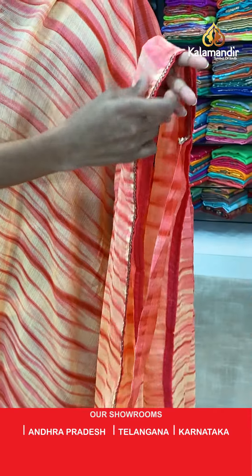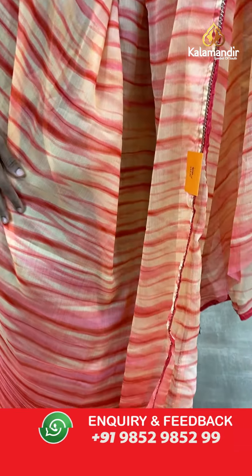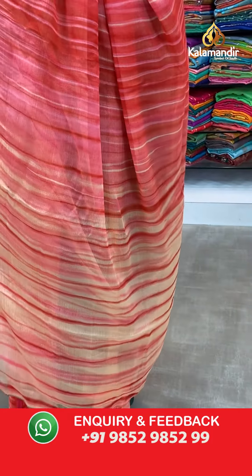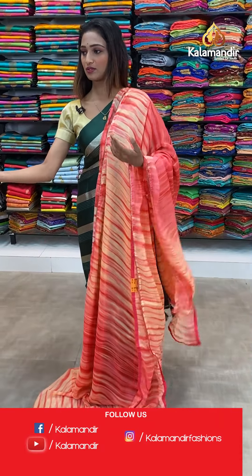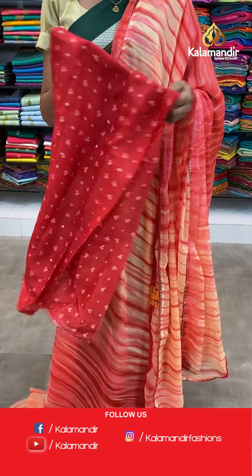You can see the lace border here. Let me show you the pallu — same as saree. We have a pair of saree. Let's see the blouse piece for this one — the red color blouse piece, beautiful blouse piece.